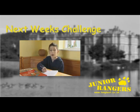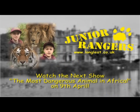Hi, I'm Joseph. I'm doing a school project on big African animals. Can the Junior Rangers help me find out what's the most dangerous animal in Africa? So that's our challenge for next time. We look forward to seeing you again when our next show goes out on April the 9th. And join us in our search for the most dangerous animal in Africa.